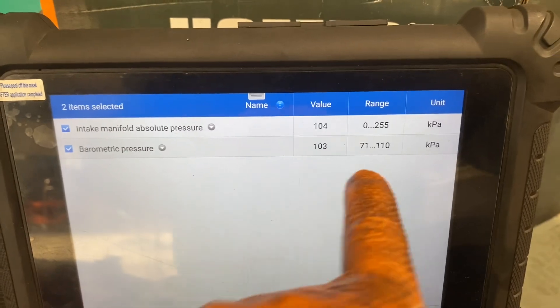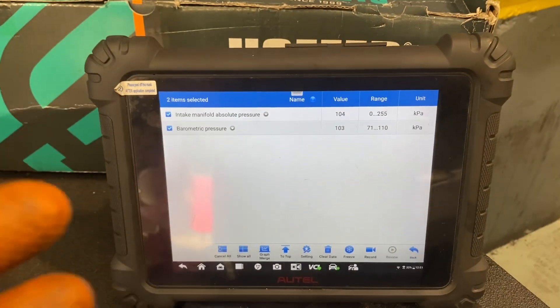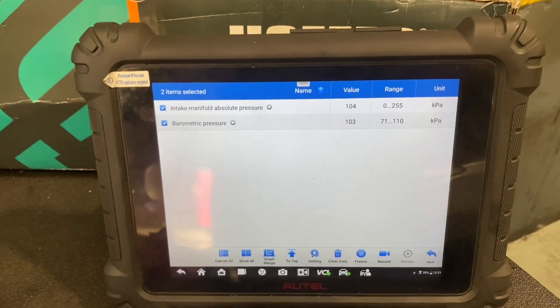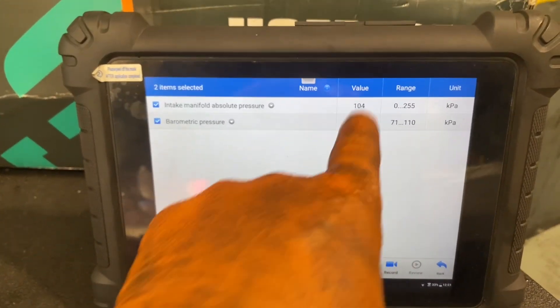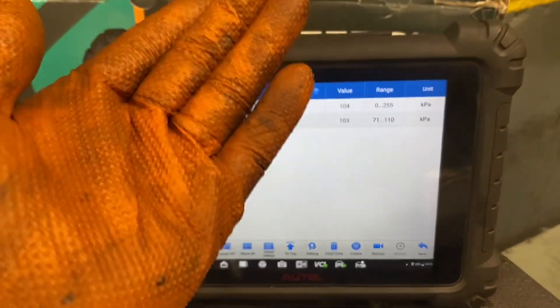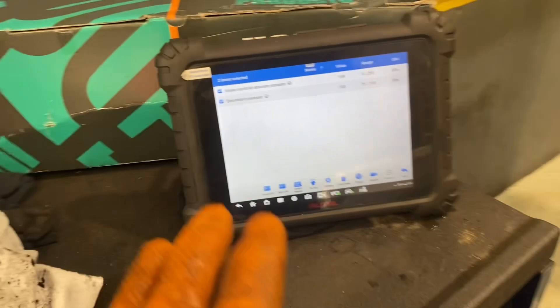Barometric pressure never changes, purely because it's only measuring atmospheric pressure. Unless we go high on a mountain or down a hole, this is going to stay roughly around 100 kPa. Intake manifold pressure will change under load — we'll have more boost or less boost.